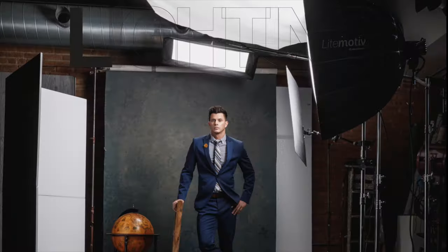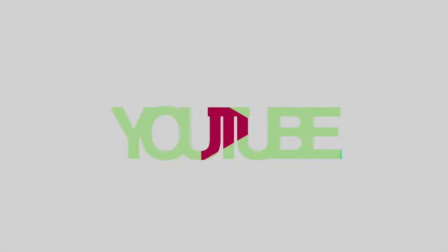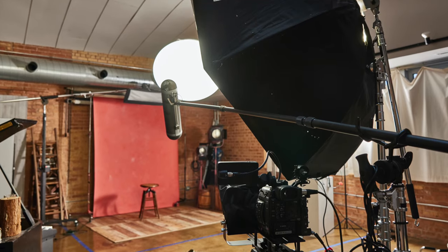In today's video we're going to examine why you shouldn't use continuous lights for portraits. I love my daylight LED Aputure lights because they allow me to light videos like a photographer. The lights come in a monolight form factor, which allows me to use the same gear I would use to shoot stills in order to shoot videos like this one. But don't let that fool you — that doesn't mean I think you should use continuous lights for photography. In fact, I think it's a really bad idea for most people.